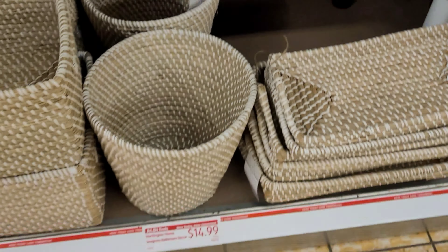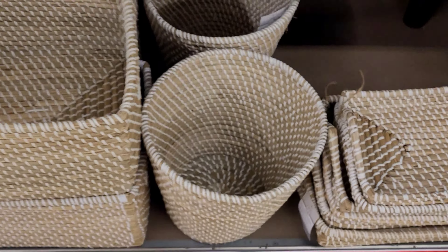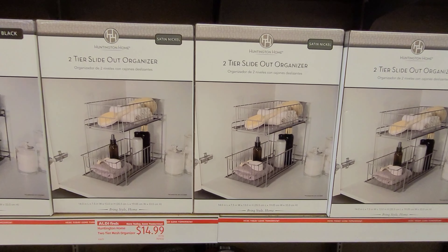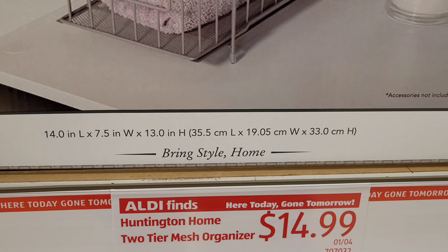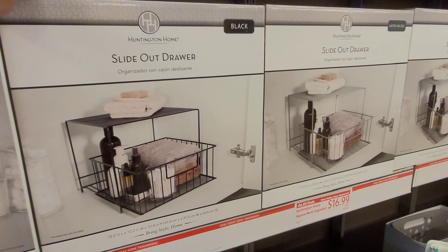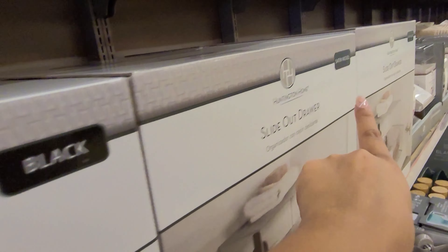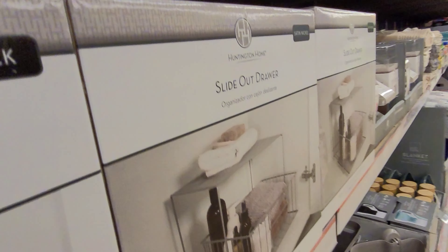They also have some deals on home items like organization, home decor, and more. The first thing I see here is this oil diffuser for $19.99, and they also have these candles for $9.99 — they smell amazing. These are the White Orchid and Moss, and these are two-wick candles.